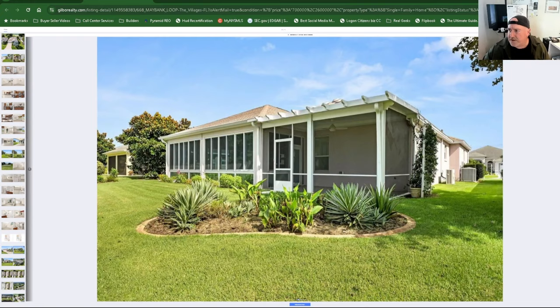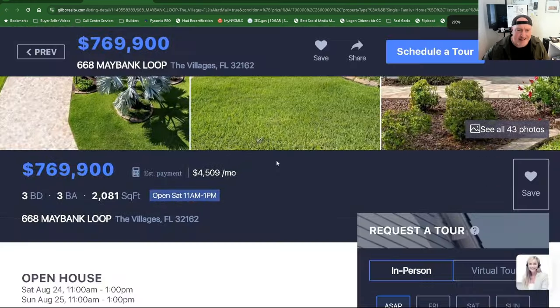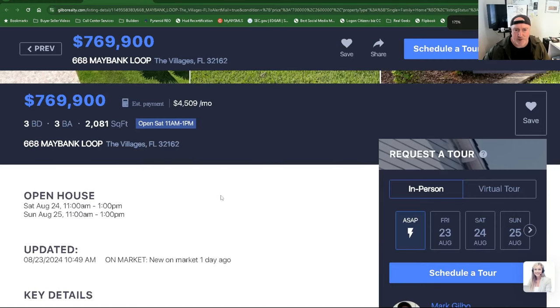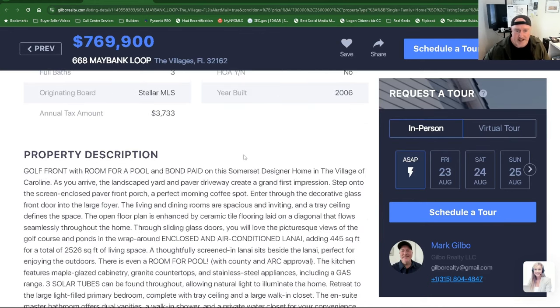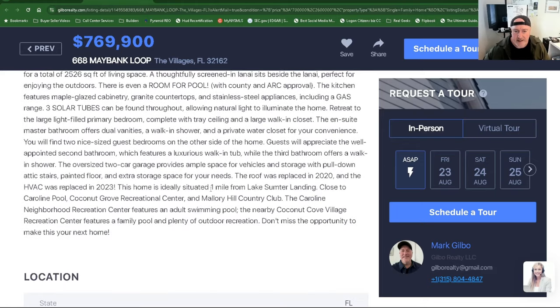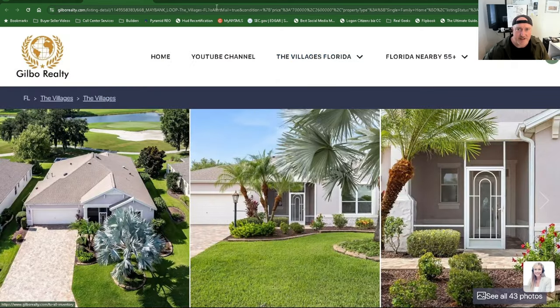It's a pretty house. So this one is $769,900, 2,081 square feet, $369 a square foot, three beds, three full baths, taxes sitting about $3,800, built in 2006, Village of Caroline. HVAC replaced in 2023, roof in 2020. Not too far from Sumter Landing. Take a look at this one.